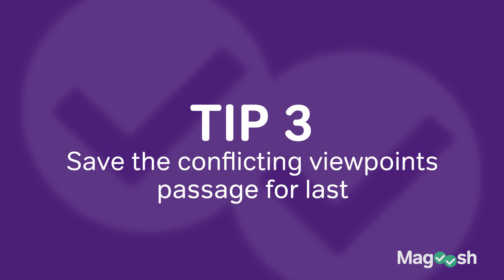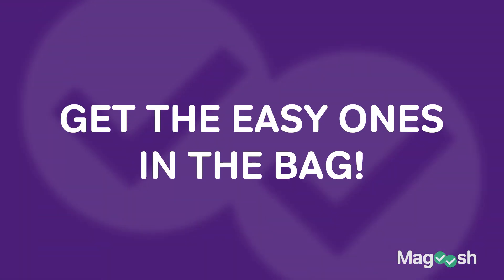Tip number three: save the conflicting viewpoints passage for last. You're going to see six passages on the ACT science test and five of them are going to look very similar — findings from different scientific studies with lots of graphs, charts, and diagrams. One passage is going to look very different: it's almost all text, where you'll be reading about different scientific perspectives around a given phenomenon. This takes longer and requires reading more closely. So get all the quick questions answered first, then devote that extra focus and time to the conflicting viewpoints passage, which you'll answer last.